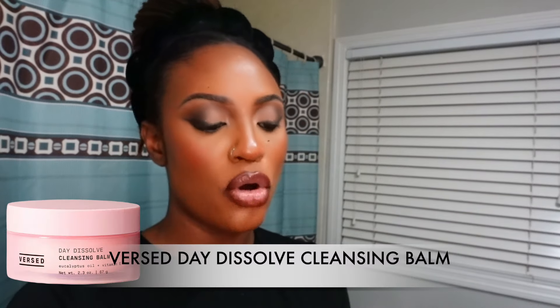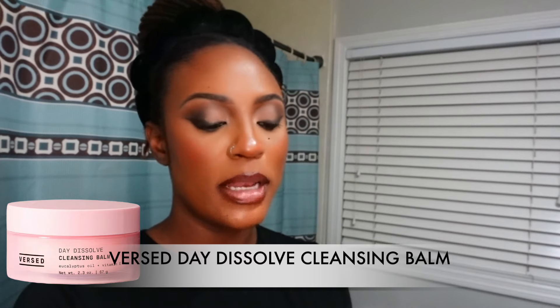Now I'm showing how I take off my makeup. My hands are ashy from washing my makeup brushes. I'm using the Day Dissolve cleansing balm with eucalyptus oil and vitamin E from Versed — sent to me in PR and I've been liking it a lot. I'm using a small amount to melt everything off my face.